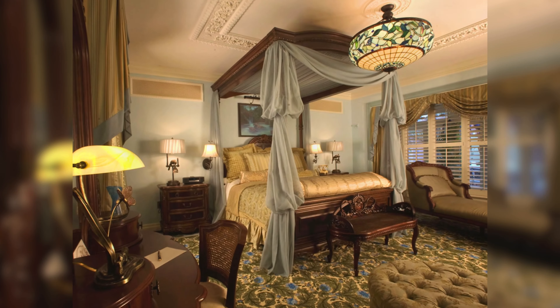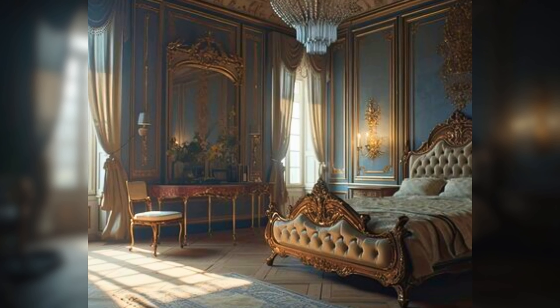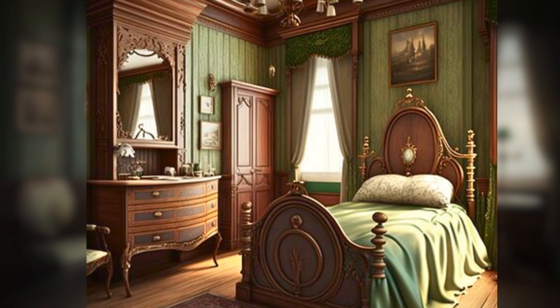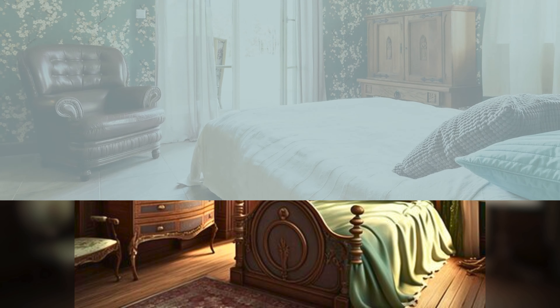Soft touches: Victorians loved layers and textures. Think luxurious velvet throws, lace curtains that puddle on the floor, and soft throw pillows in rich fabrics like damask or satin. These elements add a sense of comfort and indulgence to the space.